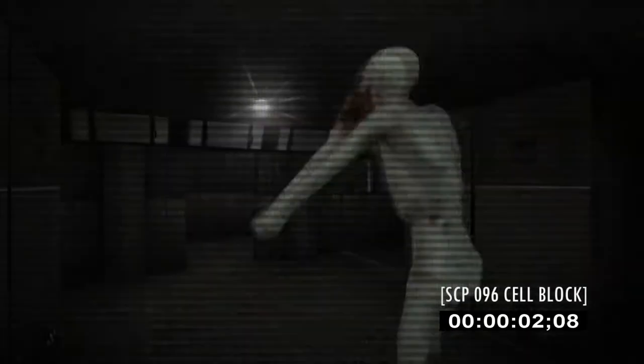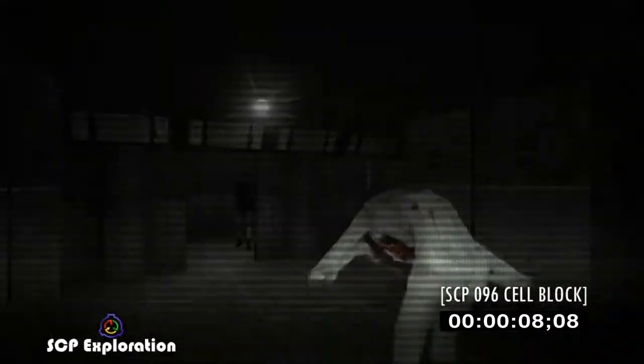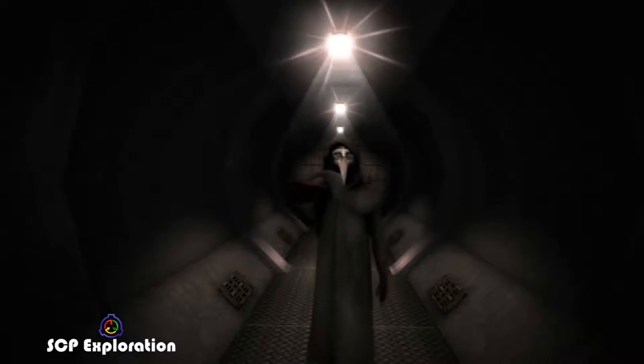When we think of the SCP Foundation, we imagine dangerous anomalies, and for good reason. Many of them only want to kill us and cause as much damage to our world as possible. Not all are hostile in nature, however, and some of them are even friendly towards us.